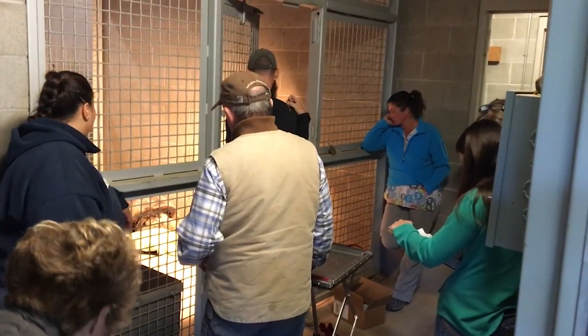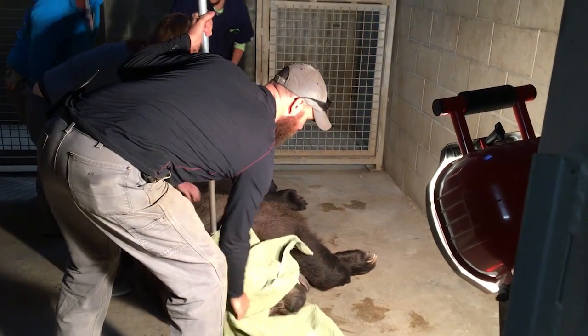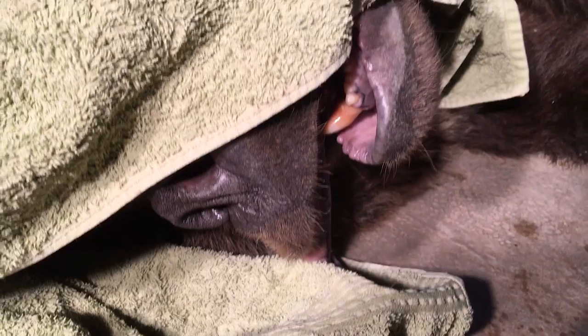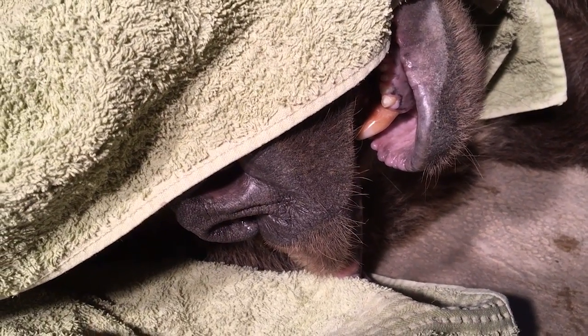The next part is making sure that everybody is comfortable — not just the zookeepers, but obviously Bruno as well. You're going to see Travis, our curator, putting a towel over Bruno's head. We want to make sure he is under anesthesia, and in case he should open his eye, we don't want him to be too scared. That blanket keeps it dark for him and it keeps it safe for us as well.